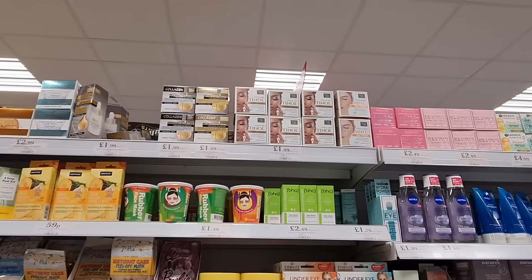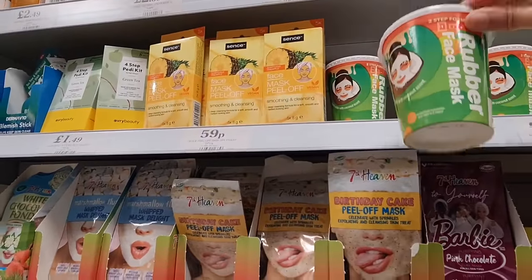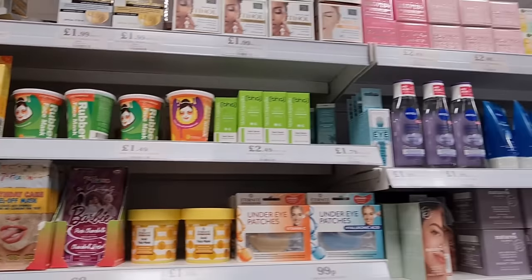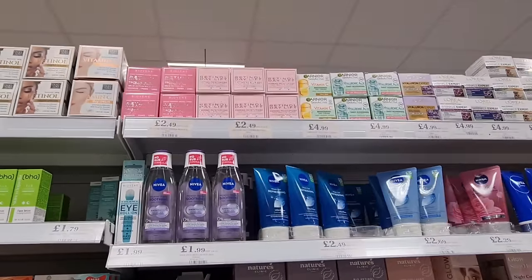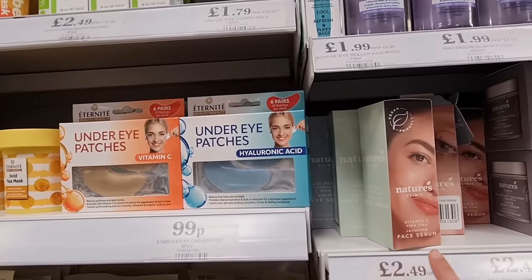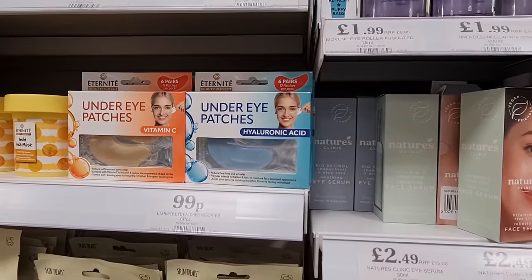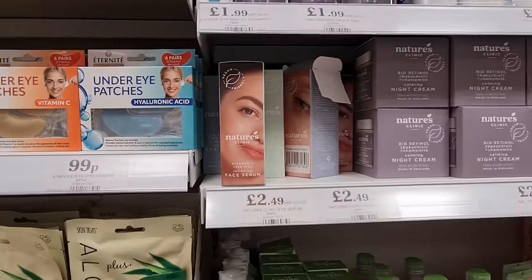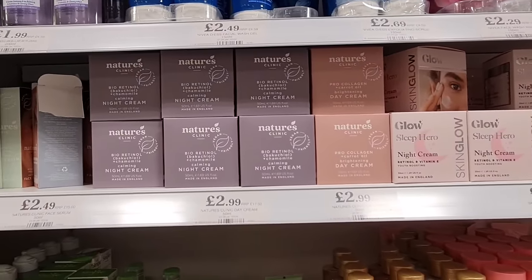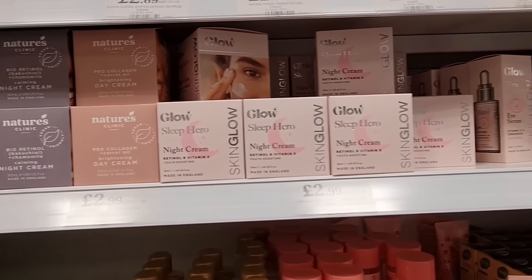It's just insane. Lots of retinol products for £1.99. These are new as well — a rubber two-step face mask. A few new products in; I love their skin things in Home Bargains. Vitamin C and tea tree face serums — there are quite a few different ones. These are made in England, £2.49. And all of this is new: Nature's Clinic carrot oil, Sleep Hero retinol and vitamin E — a really great combination — and some eye serums.